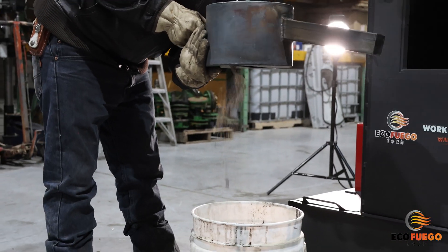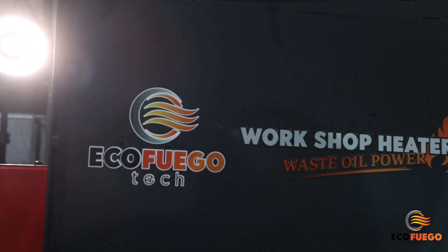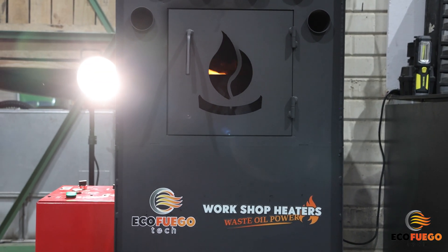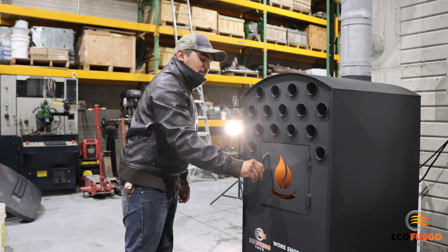The automatic electronic feed system ensures efficient heating for hours. With a heating range of up to 200,000 BTU per hour and the robust axial fan blower of 2100 CFM, EcoFuego Tech Heater warms up your space in no time.